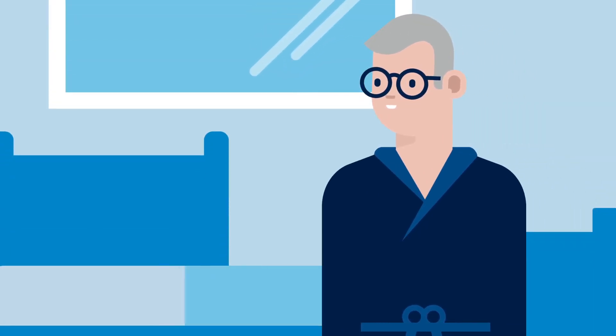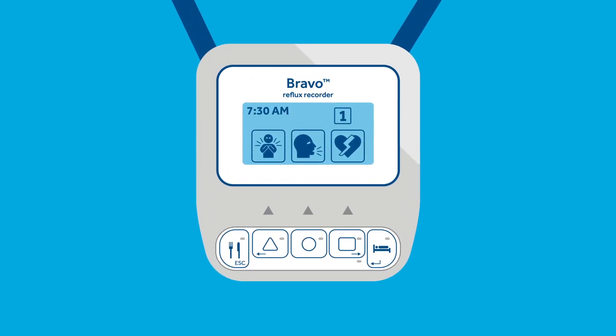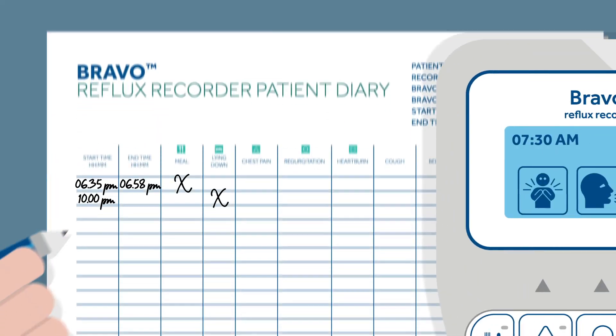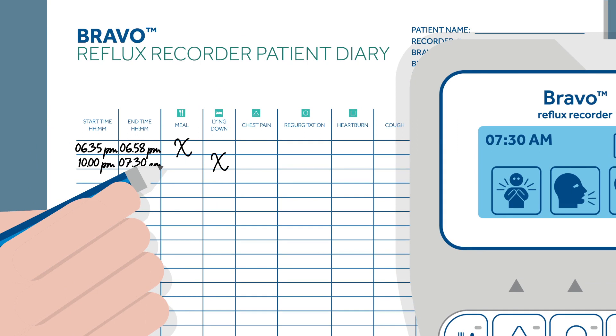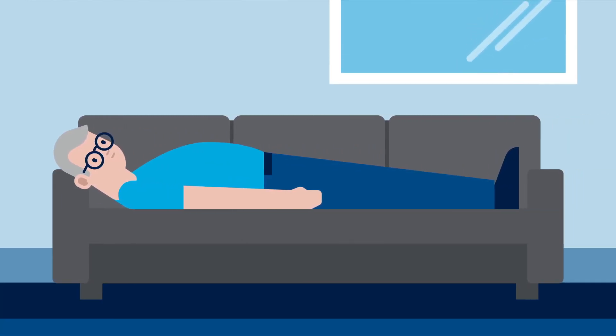At the end of the lying down period, press any button to turn the backlight on, then press the bed button on the recorder again. Write down the end time displayed on the recorder in the patient diary next to the start time entered earlier. Please note that the end time has to match the time displayed on the recorder. Record a lying down period whenever you lay down or recline lower than 45 degrees.